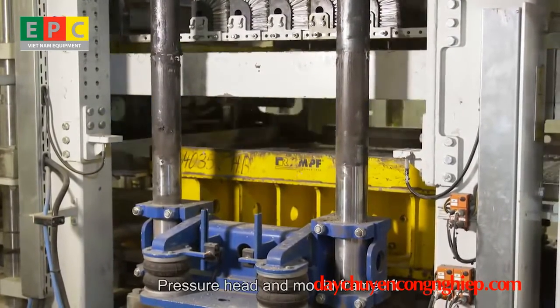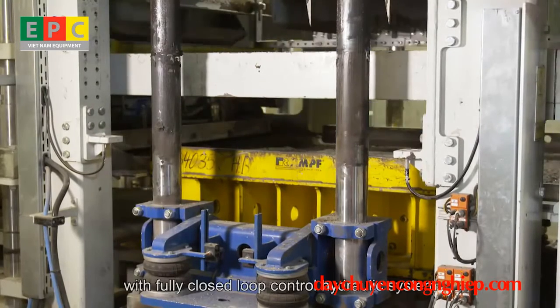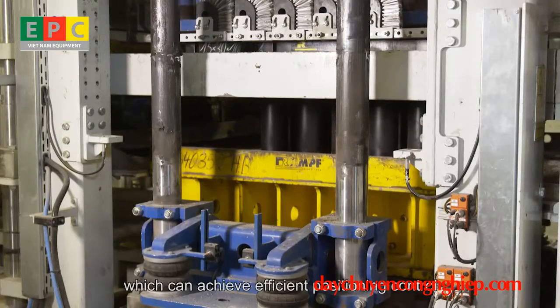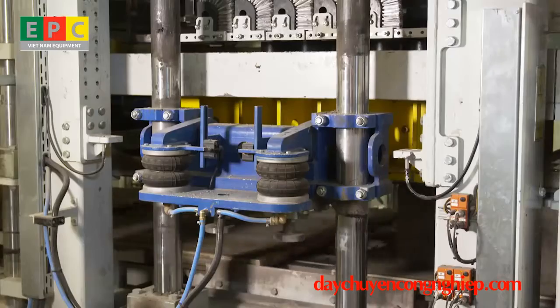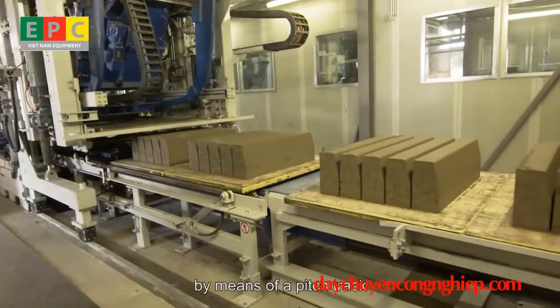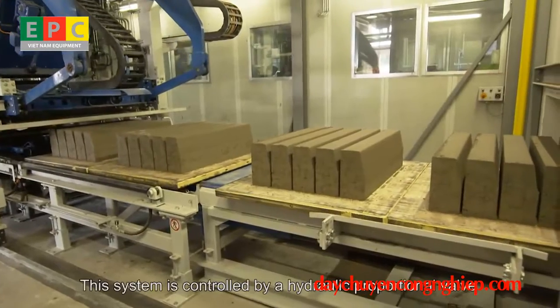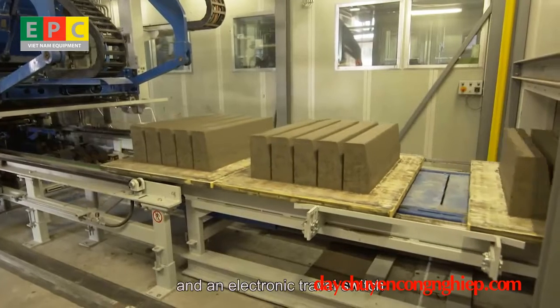The pressure head and mold frame lift are controlled by the latest contactless displacement sensor with a fully closed-loop hydraulic system, achieving efficient positioning control. The board feeding device conveys products to the elevator by means of a pitch track, controlled by a hydraulic proportional valve and an electronic travel switch.